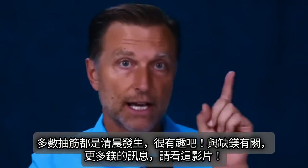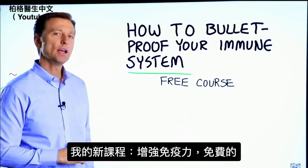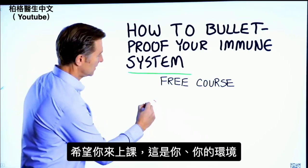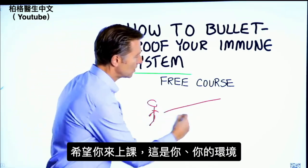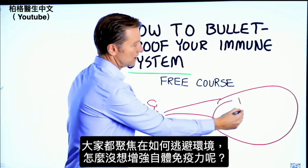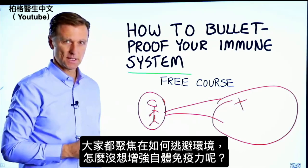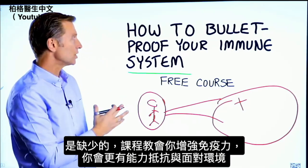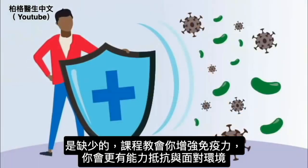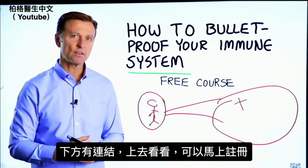If you want more fascinating information about magnesium, check out the linked video. Also, I have a free course entitled How to Bulletproof Your Immune System. Everyone focuses on avoiding environmental threats, but what about strengthening your immune system itself? This course shows you how to bulletproof yourself so you can tolerate and resist your environment much better. The link is in the description below.